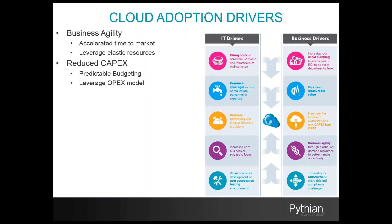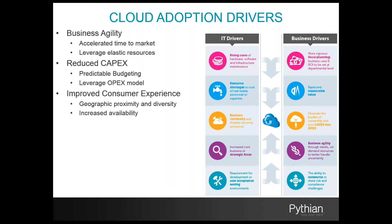Leveraging a public cloud significantly reduces and in some cases eliminates the need for capital expenditure outlays. It also allows for a more predictable budgeting process, and it allows IT departments to transition into an OPEX model, which is attractive for many organizations. Placing your infrastructure and services geographically closer to the end user ultimately results in an improved consumer experience, and application availability is generally improved within the cloud infrastructure over traditional on-premise service models.